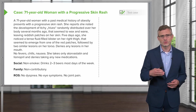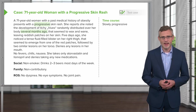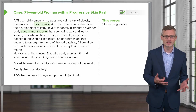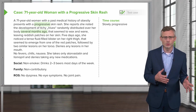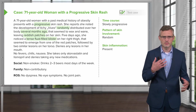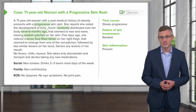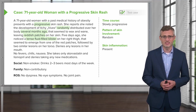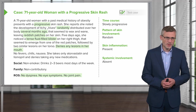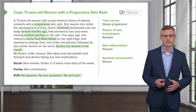Highlighting a few key aspects when addressing this case: the time course appears to be slowly progressive, with symptoms slowly evolving over several months. The pattern of skin involvement seems random, with no particular predilection and not symmetric. Skin inflammation does appear to be present with some developing blisters in different areas, and there doesn't appear to be any evidence of systemic involvement based on a negative review of systems.